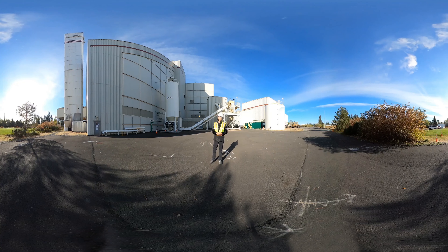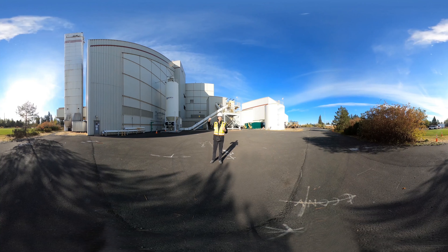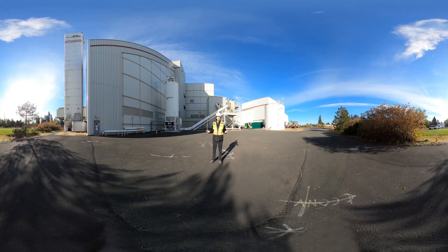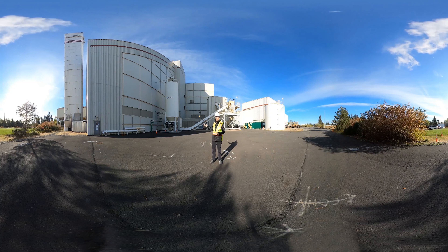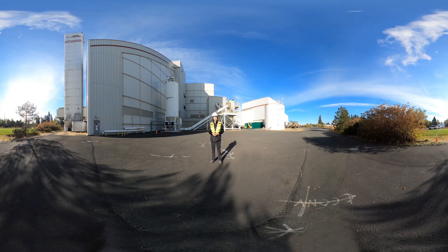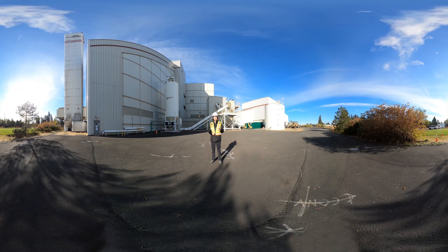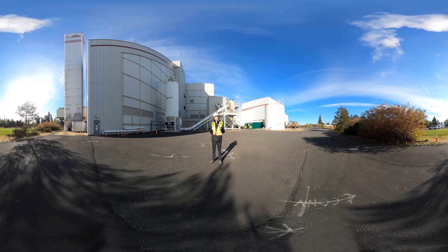And you'll never see smoke coming out of our stack. If anything, you might see a vapor plume as the warm air leaving the boilers hits the colder air outside. So that's pretty much how we work here — garbage comes in, ash and electricity come out. Thank you for joining me on the tour today. Please remember: there is no good way of dealing with garbage except not to make it in the first place.